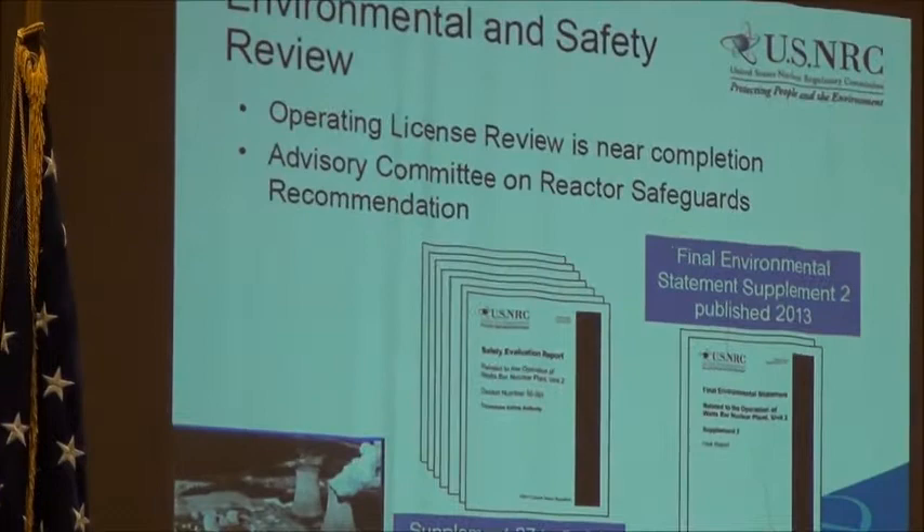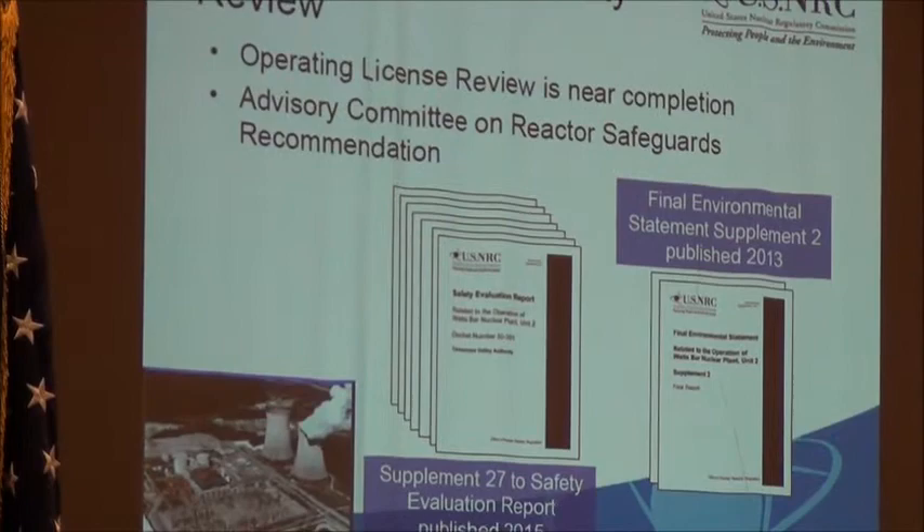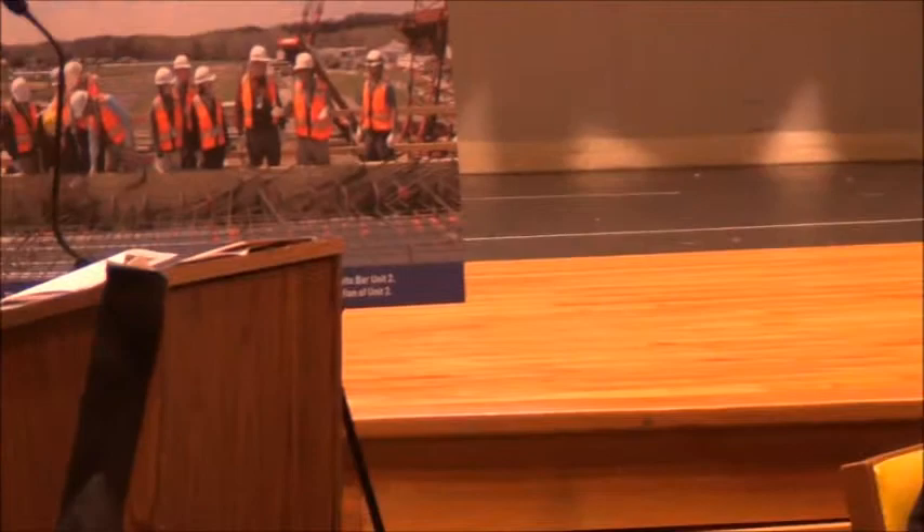The NRC staff is in the final stages of completing the safety review of the final design of the plant, verifying the safety of the construction, and completing the inspections of testing and operations. The staff has also conducted reviews and inspections related to emergency preparedness and security aspects to ensure the site is ready to operate two units safely and securely.